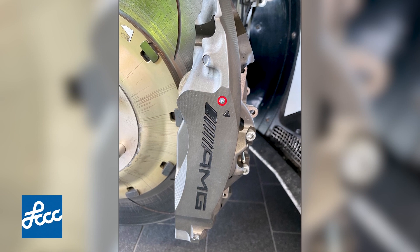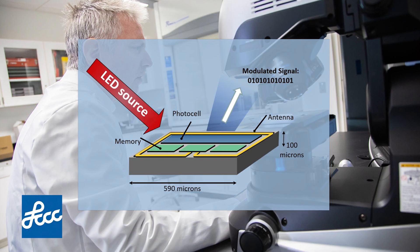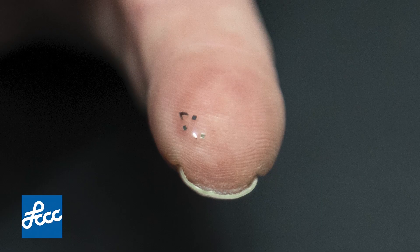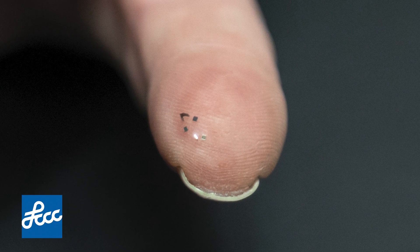P-CHIPs are high-performance semiconductors. The chip is 500 microns square, 100 microns thick, and essentially it looks like a piece of sand.